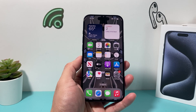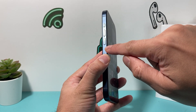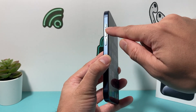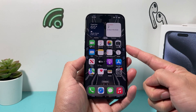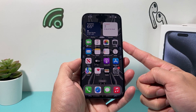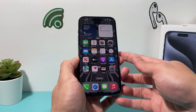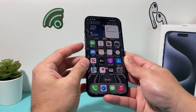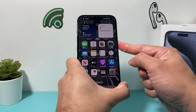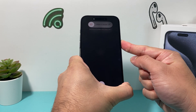The very first thing you want to do is a forced restart. You're going to press and release the volume up, then press and release the volume down one after another, and finally hold the side button until the screen goes completely black and you'll see the Apple logo reappear. So I'm going to do volume up, volume down, one after another, and finally hold the side button until the screen goes completely black.